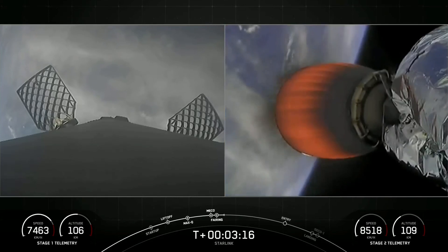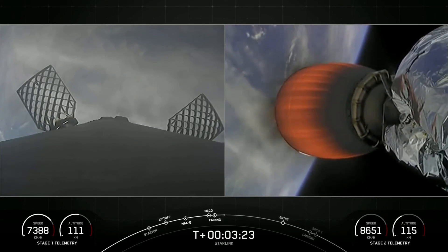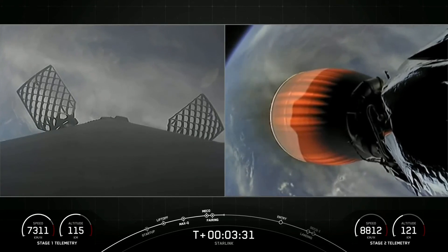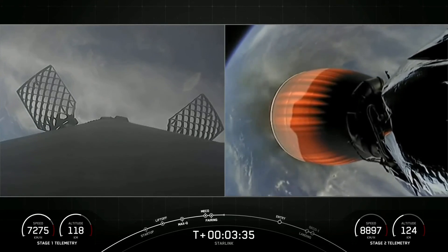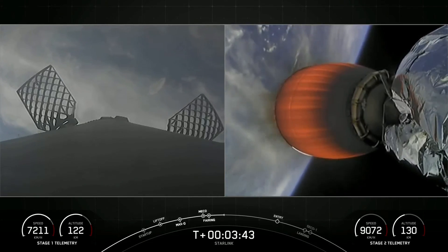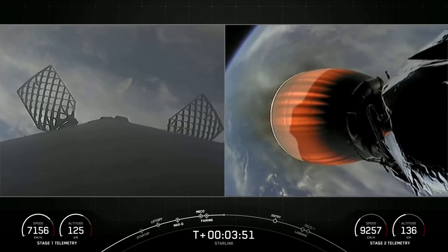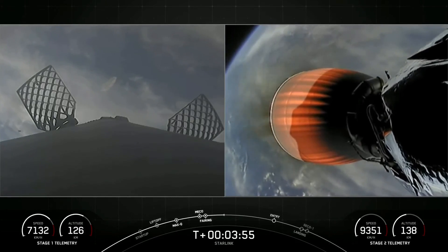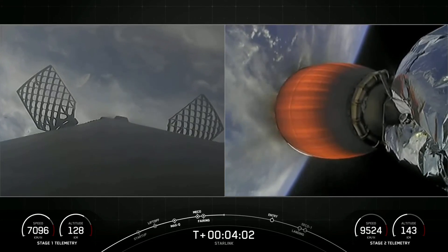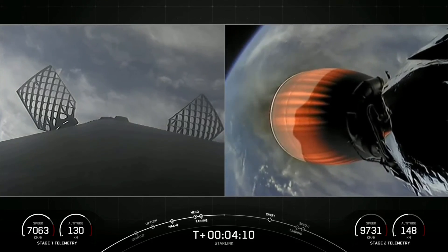As a reminder, on the left side of the screen is the Falcon 9 first stage, and on the right side you can see the second stage carrying the Starlink satellites. The first stage is on its way back to Earth towards our drone ship, Of Course I Still Love You, stationed in the Pacific Ocean. The MVAC engine is attached to the second stage on the right side of your screen. Both stages are following nominal trajectories, with the second stage continuing its burn for another several minutes.